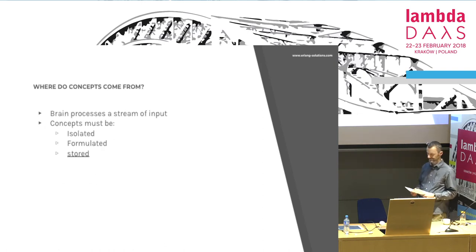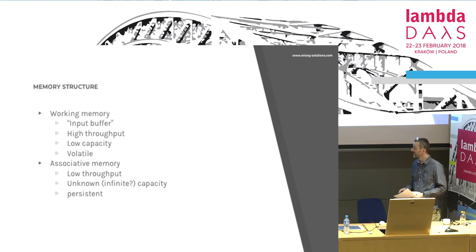Where do concepts come from? We have a stream of input, and some of that input turns into a concept — we have to isolate the concept and store it. Our memory is built of two layers. It doesn't mean it's physically built this way because we don't know how it is wired inside, but it works as if it were built like that, and this is good enough for our purpose.